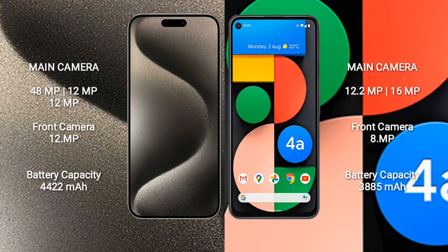iPhone 15 Pro Max features a triple rear camera setup of 48MP plus 12MP plus 12MP, and a 12MP front camera.